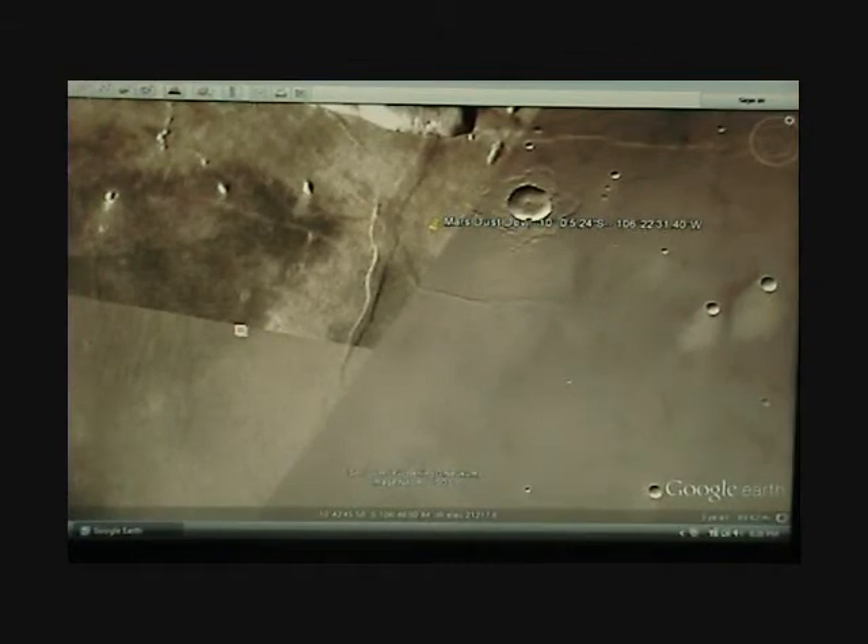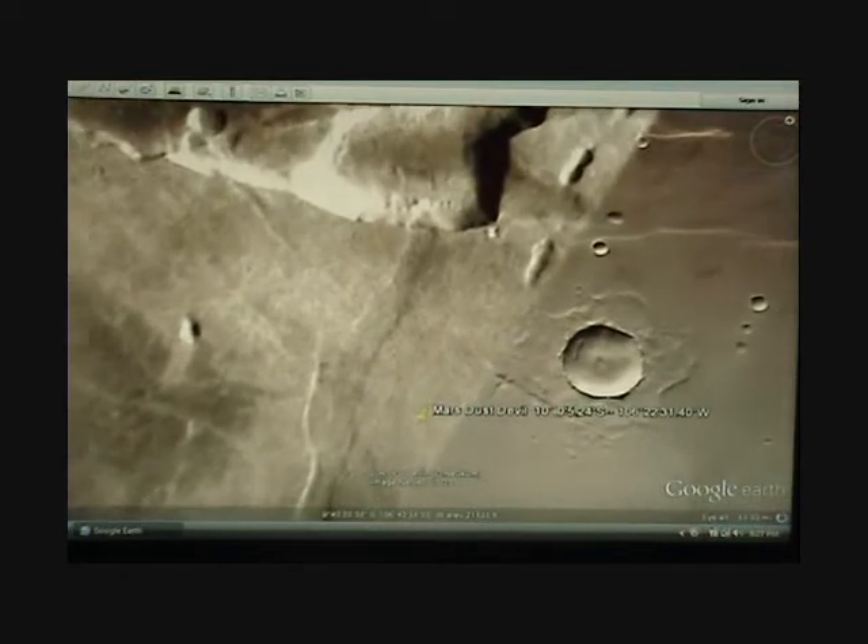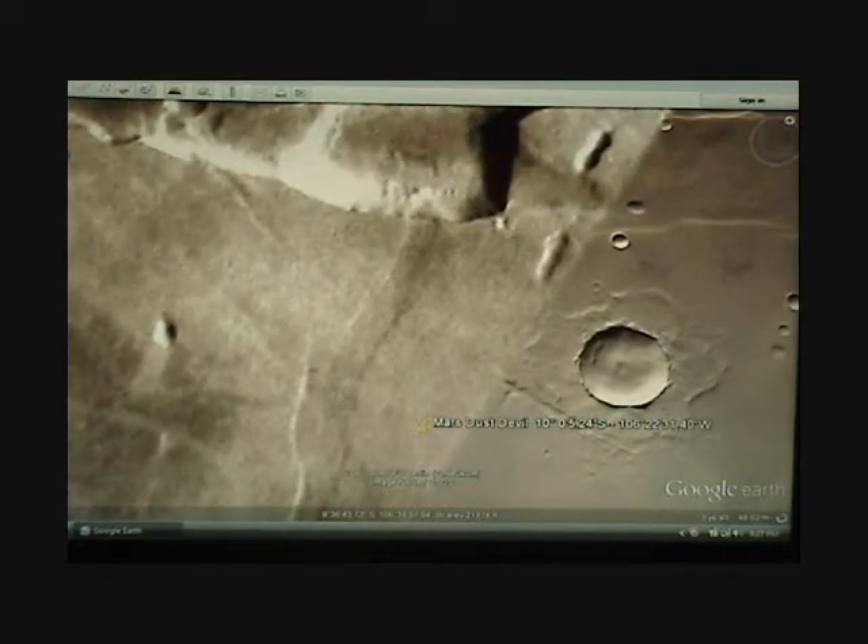Now we'll zoom over here, and it's just an odd scene. It looks like a plume or a dust devil or something because it has a shadow underneath. You can clearly see the shadow, but it's coming from the other side too, by this big pointy Star Trek-shaped rock. And then it has things in front of it.